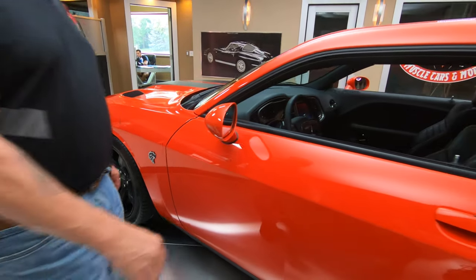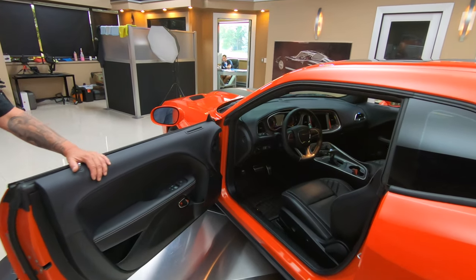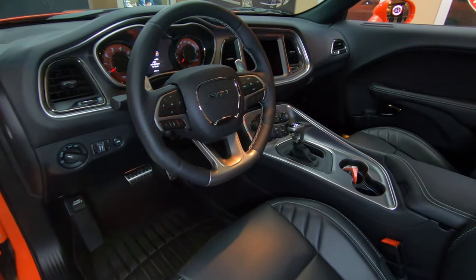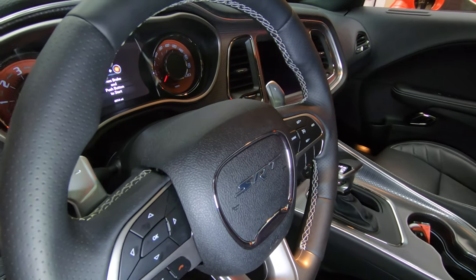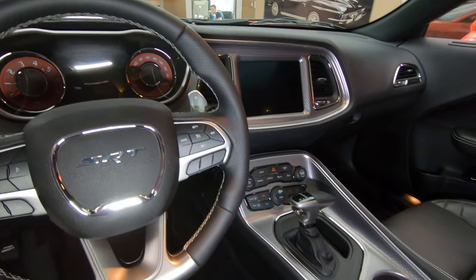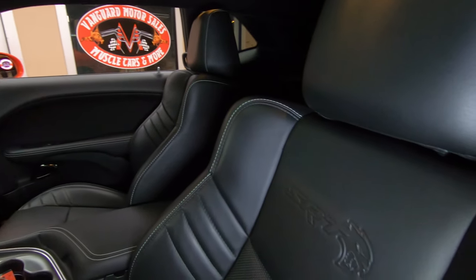Let's look at the interior here. Look at that beautiful interior — absolutely gorgeous in there. You can tell she's definitely low mileage, definitely well kept throughout the years. She's absolutely gorgeous. We've got carbon fiber on the inside there also, and this car does have a sunroof which is very cool.